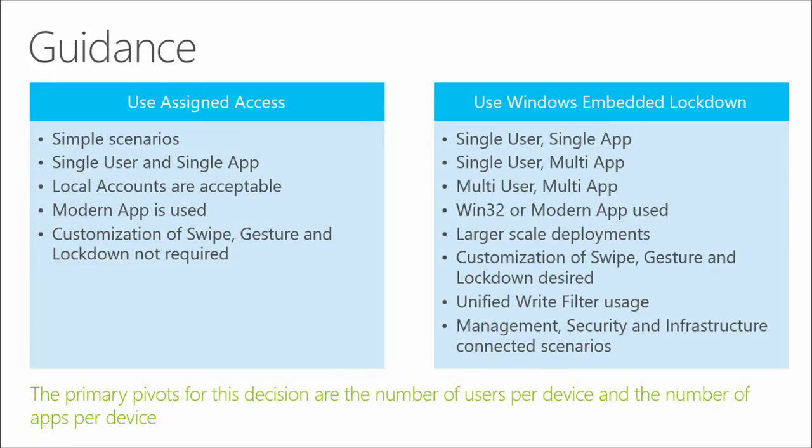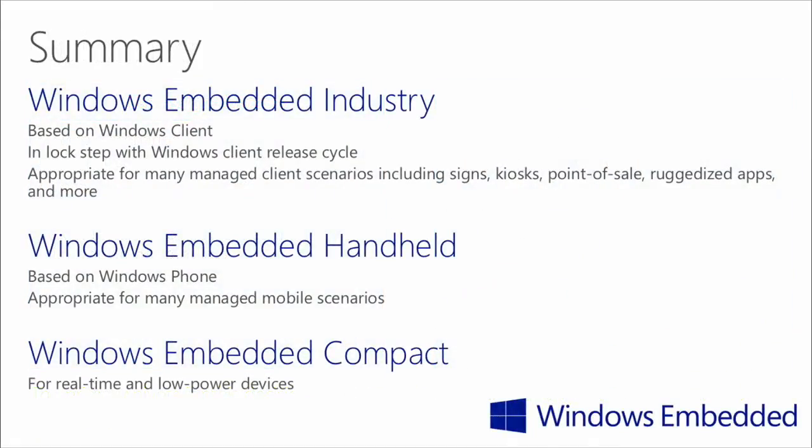The official guidance from the Windows Embedded team on when to use which platform is probably the single most useful slide in this whole deck. Windows Embedded Industry is the top of the line, based on full Windows, appropriate for digital signage, kiosks, and more. Use Windows Embedded Handheld for ruggedized phone-form-factor devices, and Windows Embedded Compact for real-time and device automation needs.